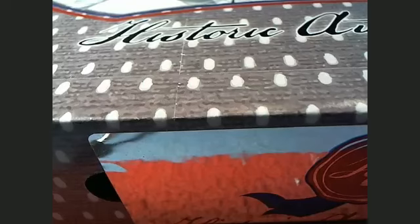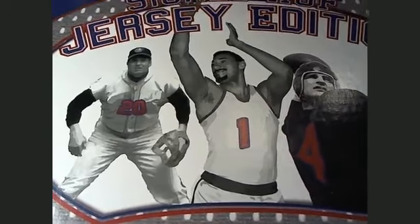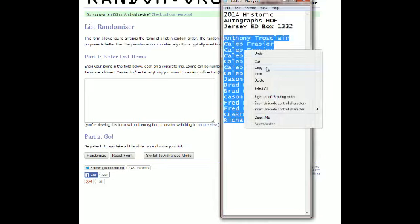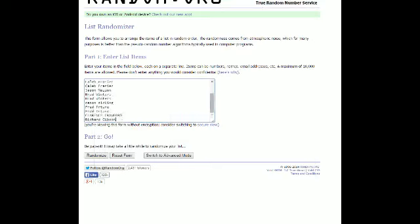It's a 2014 Historic Autographs Jersey, number 1332, and we're all excited about this jersey edition right here. We're going to find out who gets what team right now. Richard G is at the bottom of the list, Anthony T is all the way at the top. Copying that list, pasting it into random.org.